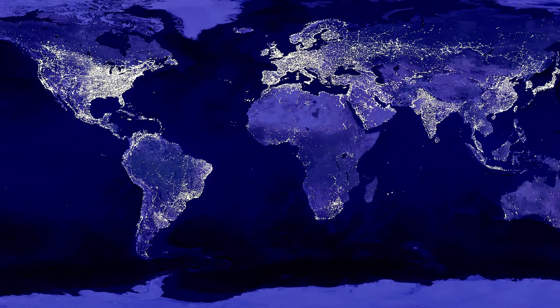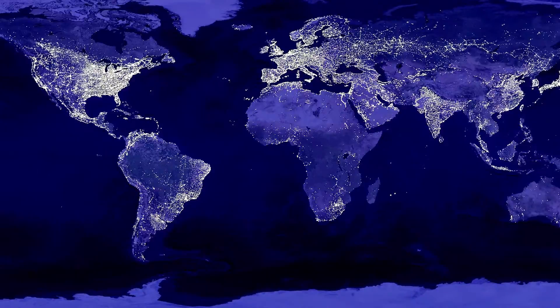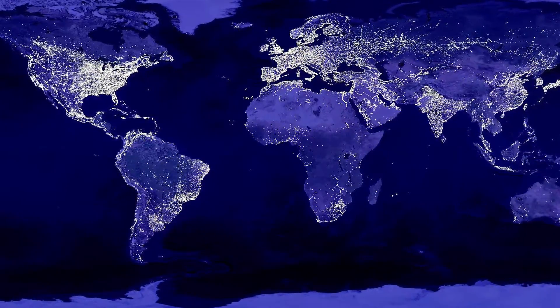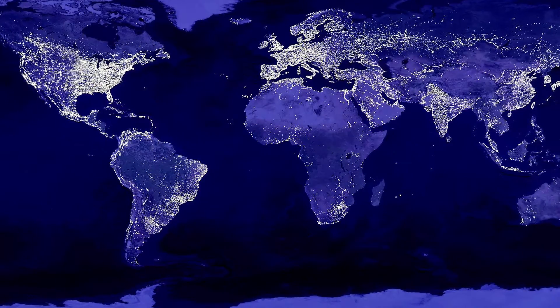The main application for these are in outdoor lighting all over the world. If you have seen the picture of the world at night, most of those lights that you see are made right here at APL. The first baseball game that was played in the field at night had salts that were made here at APL.